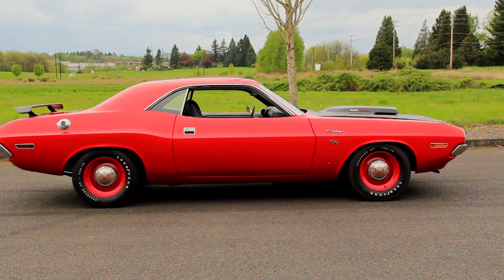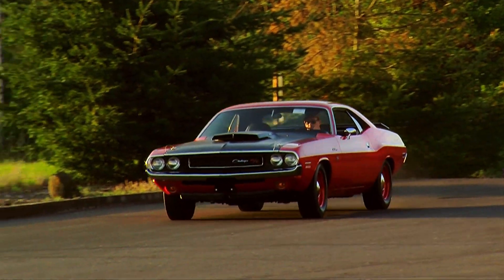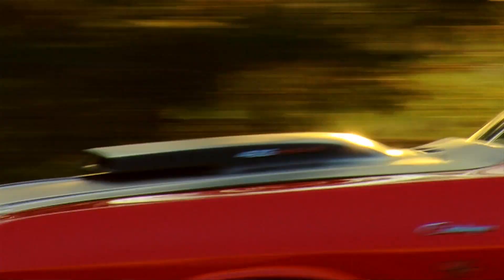Would we like to take these cars out on the track and find out for ourselves? Absolutely. Is that going to happen anytime soon? I don't think so. But we'll try.